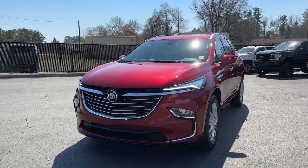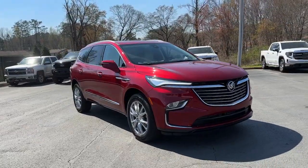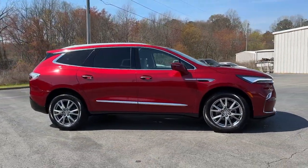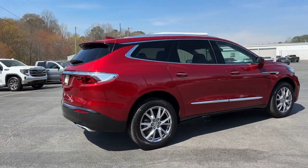You will be amazed by this 2023 Buick Enclave — the midsize luxury SUV that gives you command of the road in safety and comfort with all the modern conveniences. These are just some of the great options this vehicle comes with.